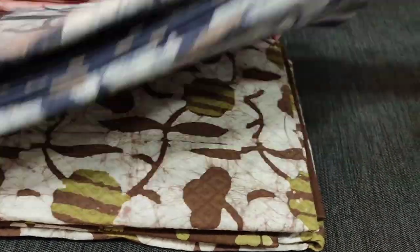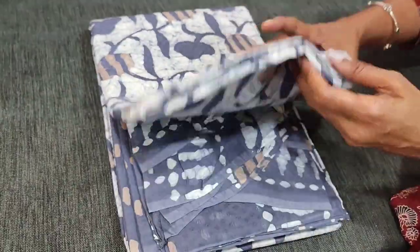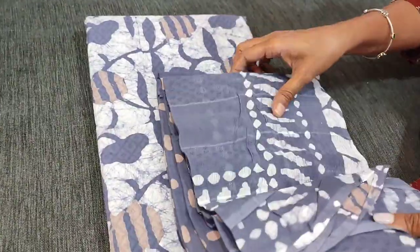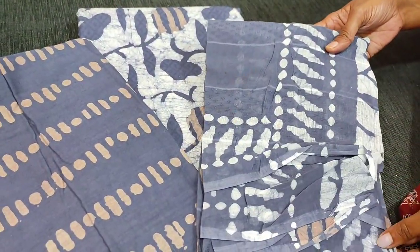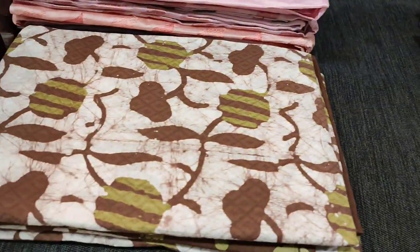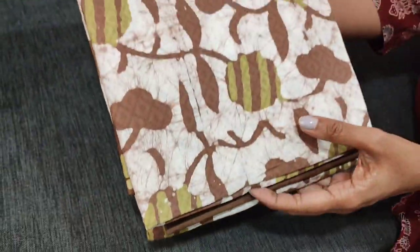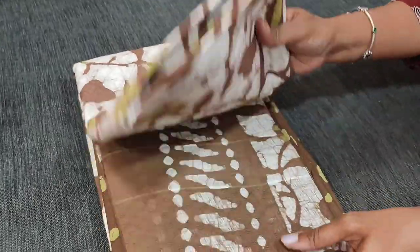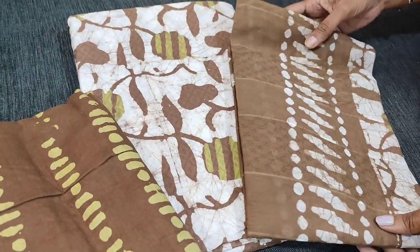Totally three colours. The next colour is kind of bluish grey with printed pure cotton bottom and jacquard malmal cotton dupatta. The third shade we have is in brown — a beautiful, not-so-usual colour chart with beautiful colours and fabric.